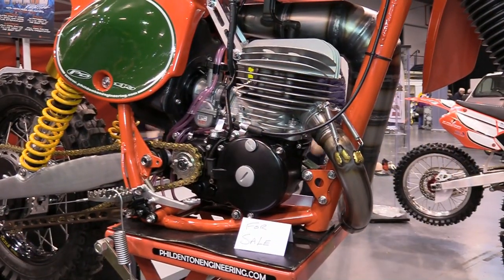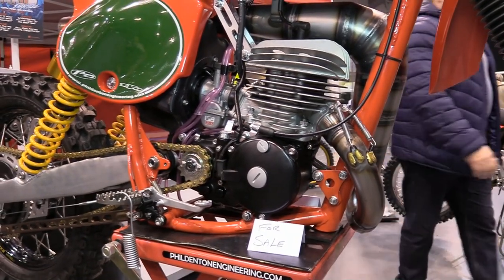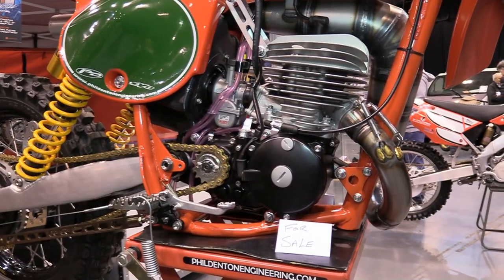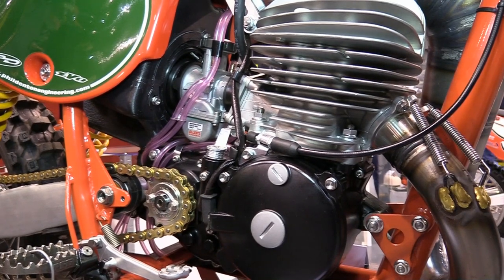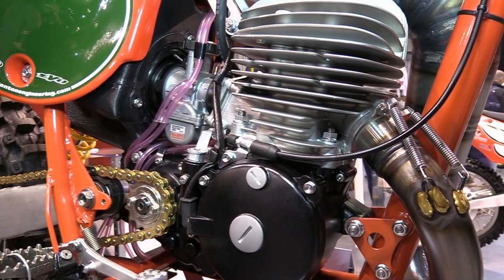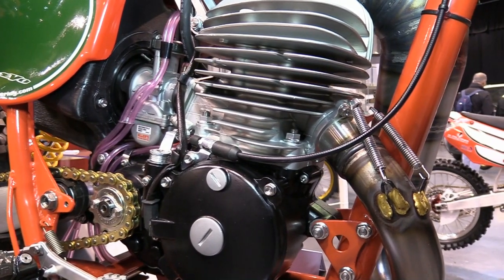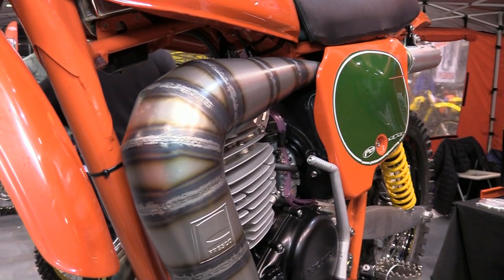Phil Denton Engineering are a UK-based company that specialise in the restoration and the manufacture of parts for these Red Rockets and a few other Evolution Honda models as well. So these are another good port of call if you need any parts or engine services for your old Honda dirt bikes. Almost straight away you can see that this 250 Honda motor has been given the full refurb treatment by PDE.